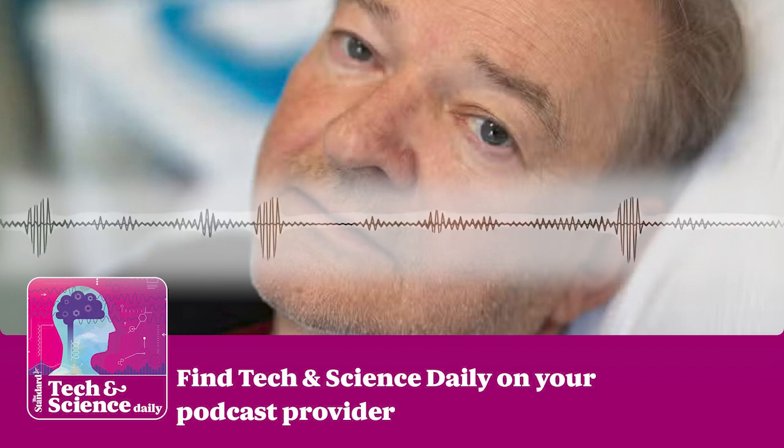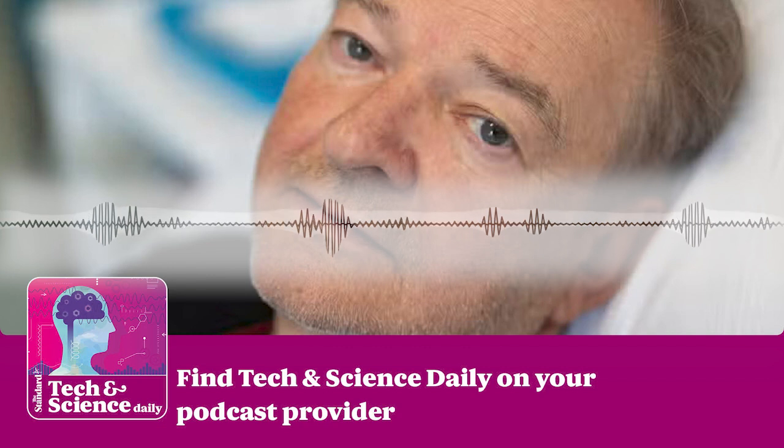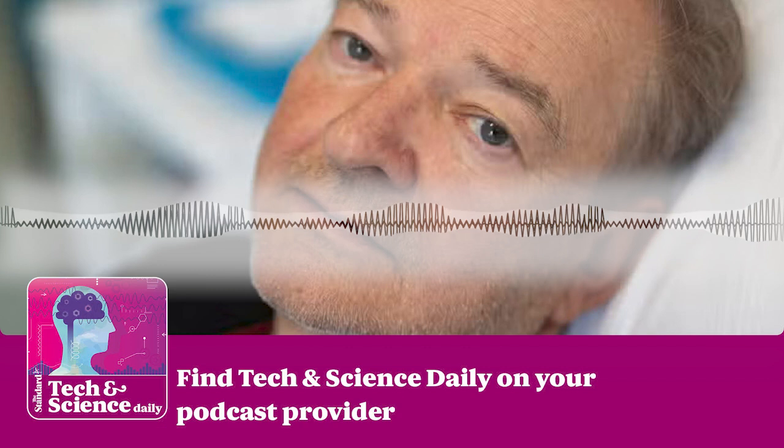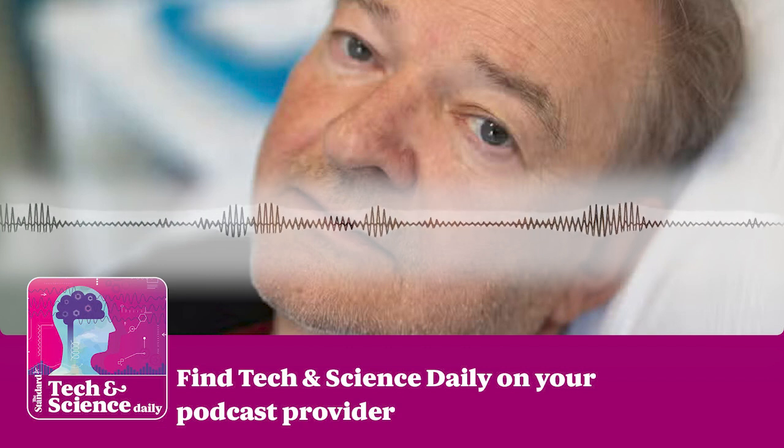Hi, I'm Rochelle Travers and this is The Standard's Tech & Science Daily Podcast. Coming up, details of the world's first private spacewalk attempt. Now let's get into it. If you're new here, make sure to hit follow.